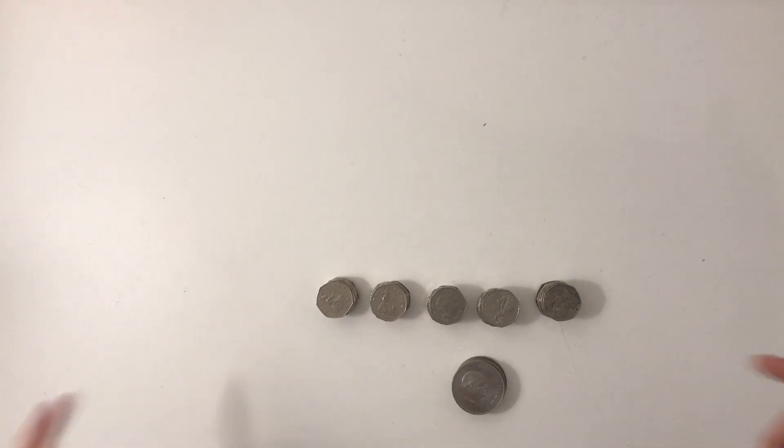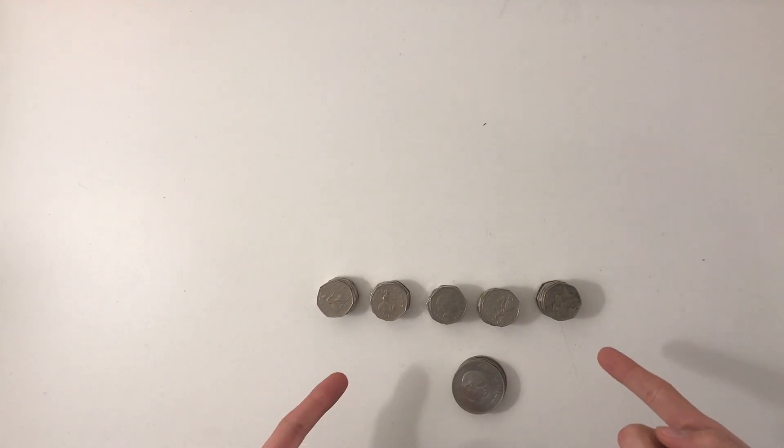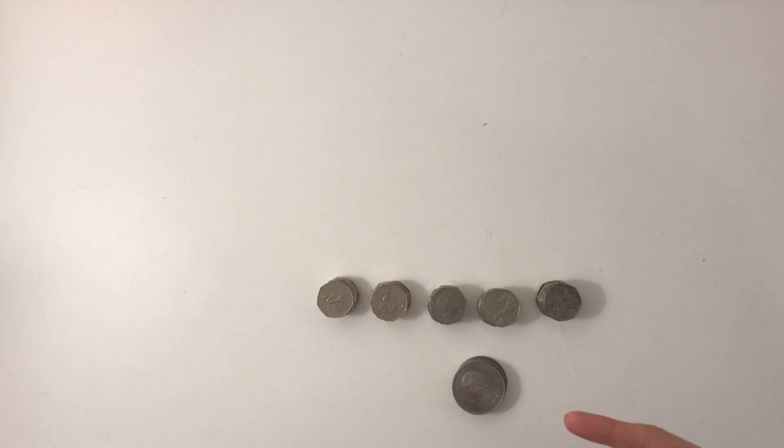This is the first time I'm doing this on camera. I'm going to go through some coins I got from the arcade — I've got 25 pounds worth. I put in a 20-pound note and a 5-pound note.